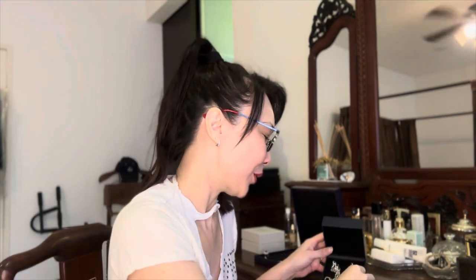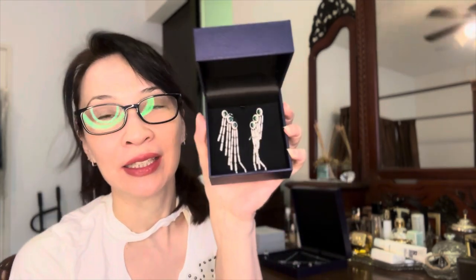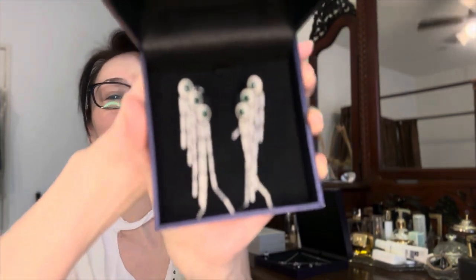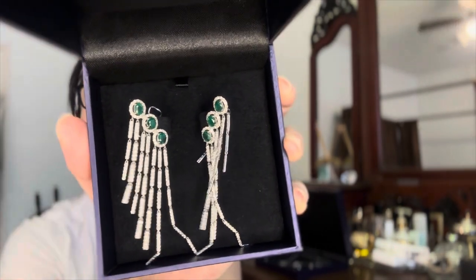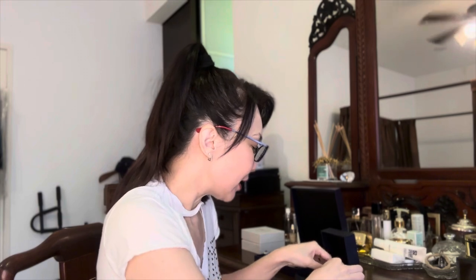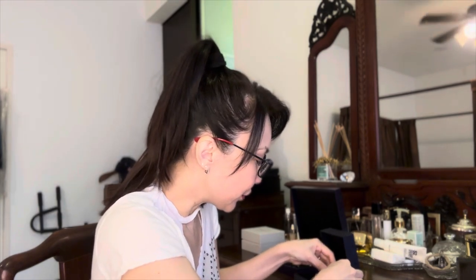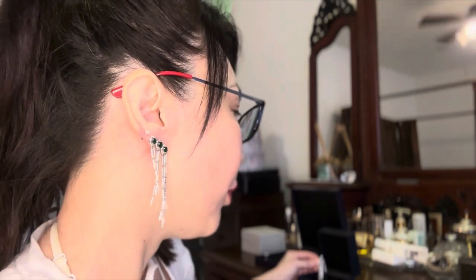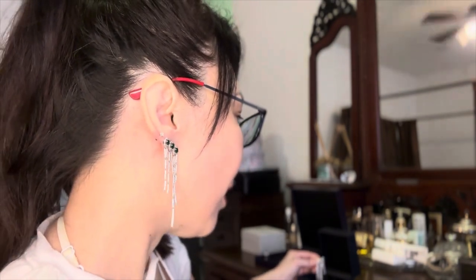Let's introduce you to one of my latest items in my collection, which I got probably a good four years ago before the pandemic. This is the beauty — the emerald earrings. I really, really loved it; I fell in love with it as soon as I saw it. I've put them on so you can have a proper look — look how stunning they are!